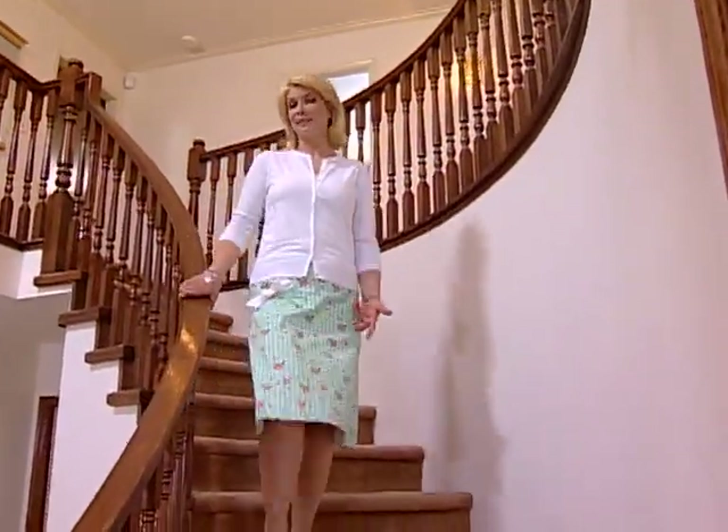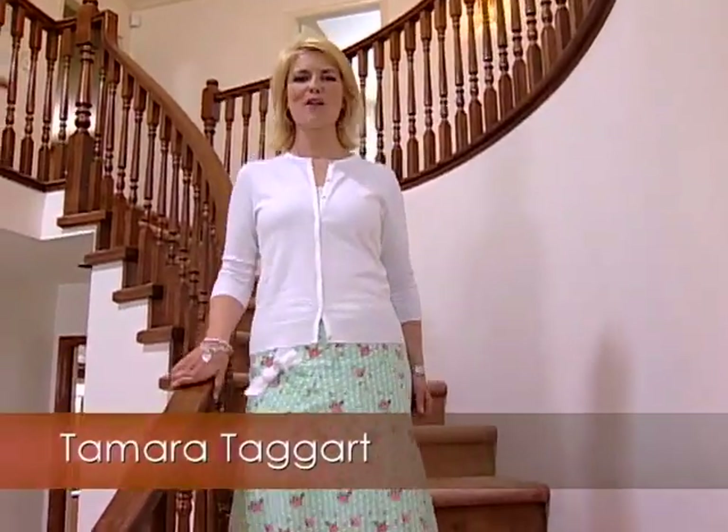Welcome to Love It or Lose It. I'm Tamara Taggart and this is the show that offers homeowners a free makeover by one of three extreme designers. But there's a catch — they have no idea which designer will be selected and no say in what happens to their room. In the end, we give them the ultimate choice: love it and keep their new room, or lose it and we take it all away.